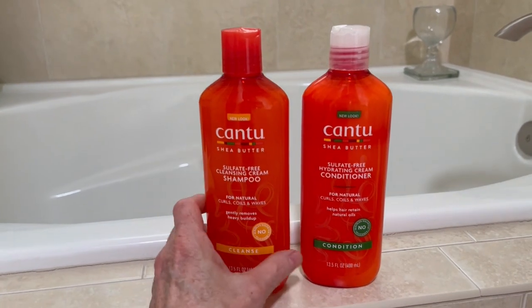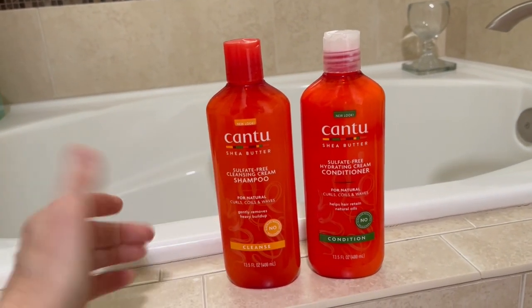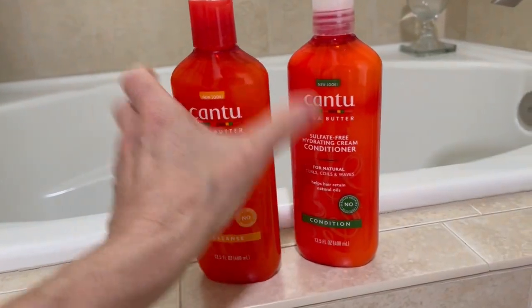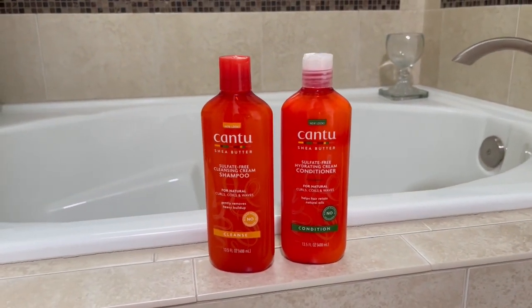I definitely like the two products. They have a nice scent, they're natural — no sulfates in both of them, no alcohol, no mineral oils. So you don't have all those bad ingredients that your hair does not need.